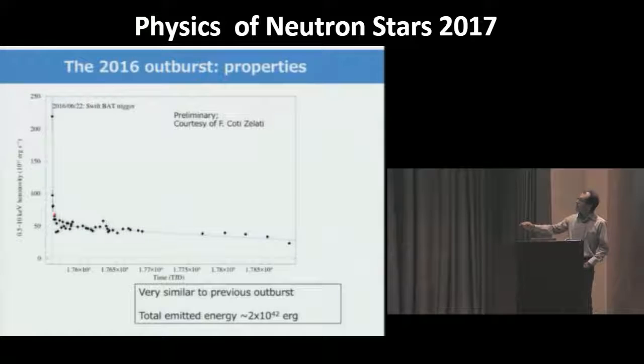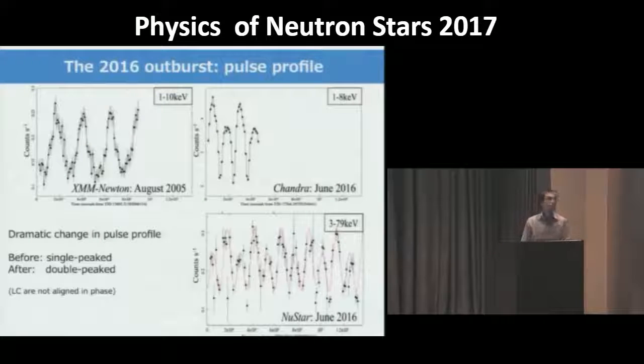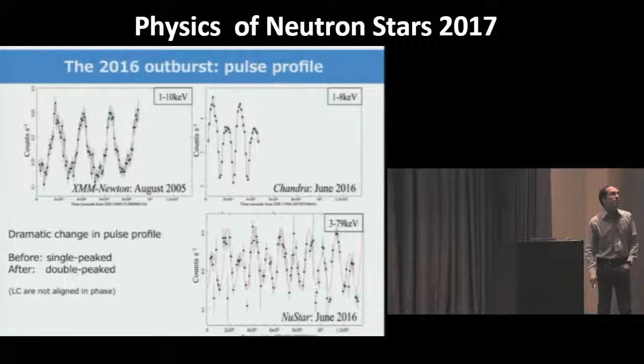Monitoring the decay from the second outburst with Swift allowed us to assess the properties of this episode — very similar to the previous one with a slightly smaller overall energy. The modulation along the 24 kilosecond periodicity also changed: in quiescence we see a sinusoidal modulation, but after this outburst the pulse shape changed to a more complex shape with two peaks per period. This is seen both in Chandra and in NuSTAR, showing nearly the same shape in the soft X-ray and slightly harder energy ranges.